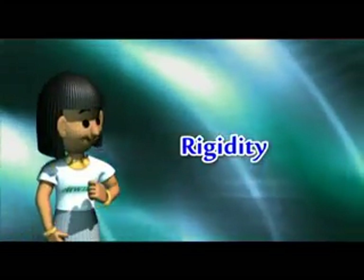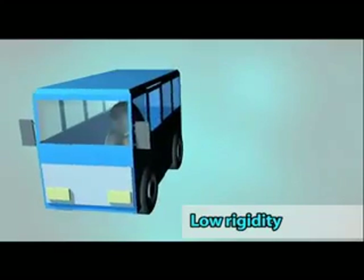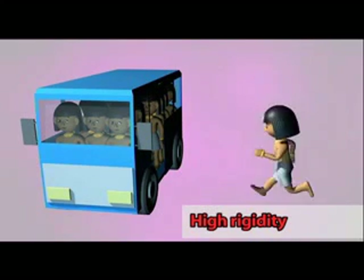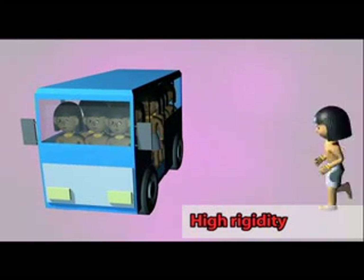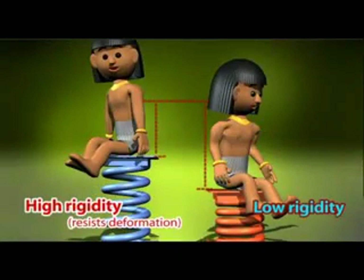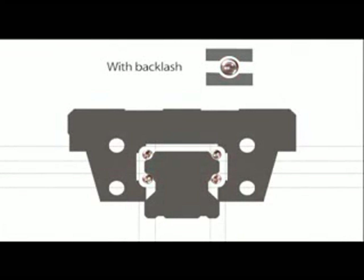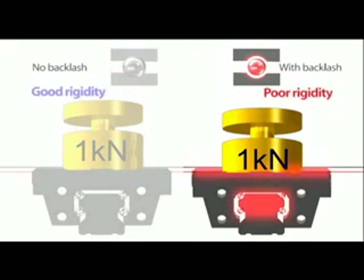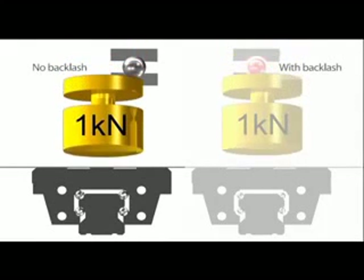Rigidity. When a person leaps onto an empty bus, the bus will experience severe rocking. In contrast, when a person leaps onto a bus that already contains 30 passengers, the bus will not rock much at all. Rigidity is defined as the ability of an object to resist deformation. When processing or transport is taking place on a work platform, a linear guideway with backlash will readily suffer deformation due to insufficient rigidity, reducing the machine's operating accuracy. For good rigidity and limited deformation, a linear guideway with preload but no backlash will be helpful to the machine's accuracy.